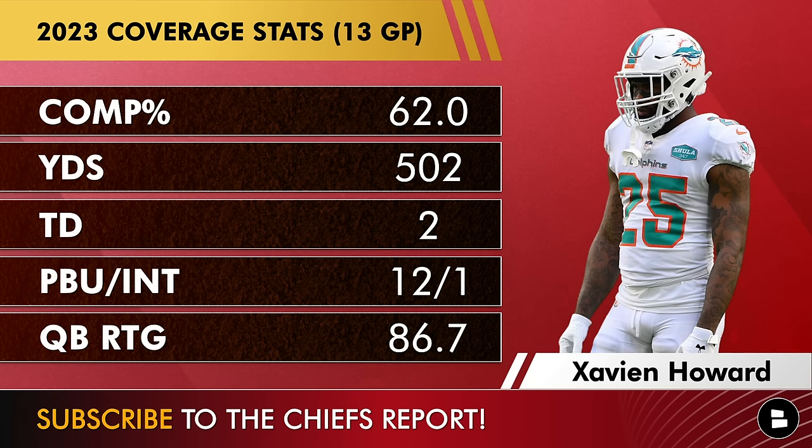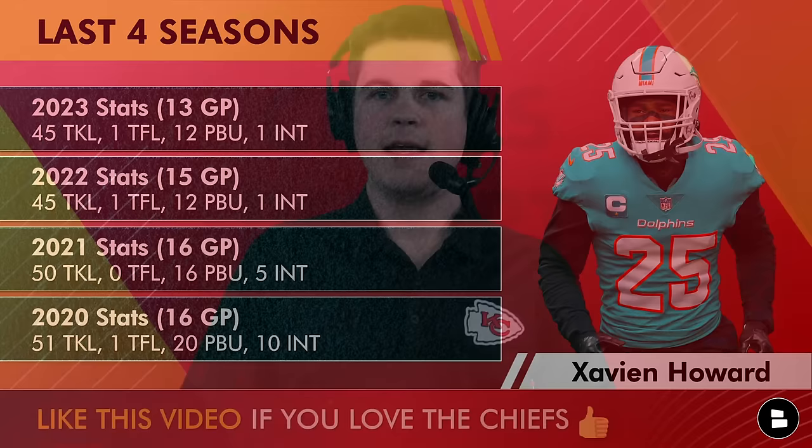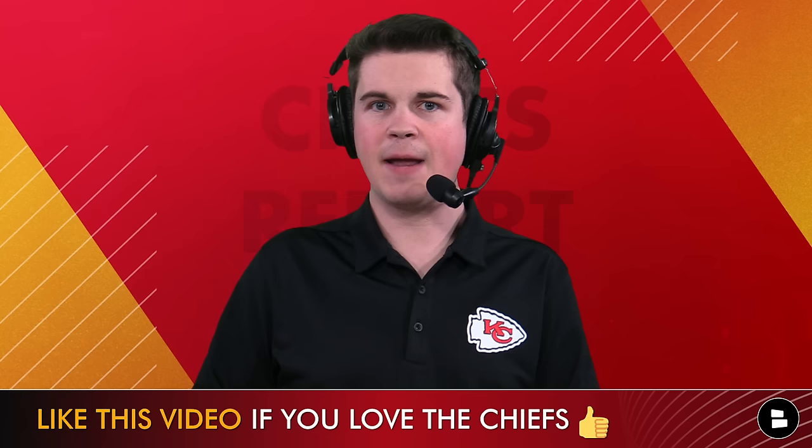Howard is right around 30 years old and is a veteran option, which makes him well fit for this job because the cornerback room is very young — Watson, Williams, and McDuffie all came from the same draft and are in their third year. This past year: 12 pass breakups, one interception, allowing just 500 yards, only two touchdowns, though he only played 13 games. Vic Fangio's defense really seemed to mess with the coordination in Miami.